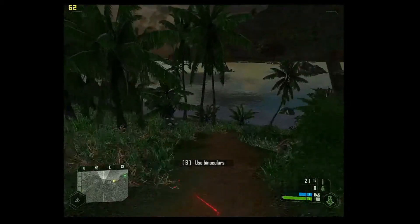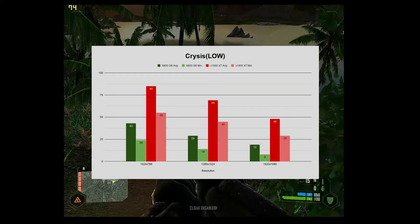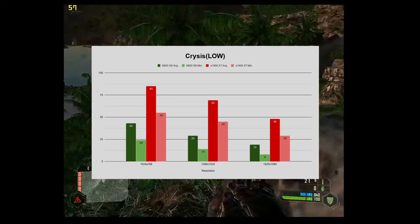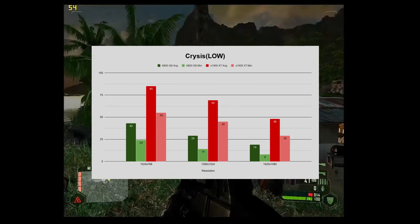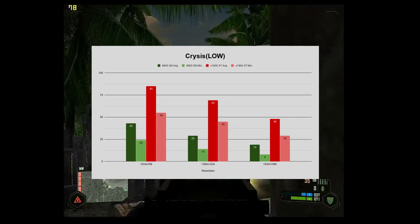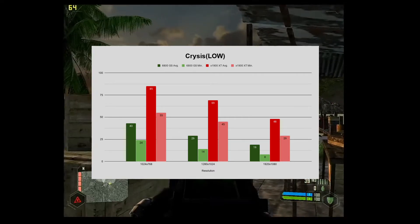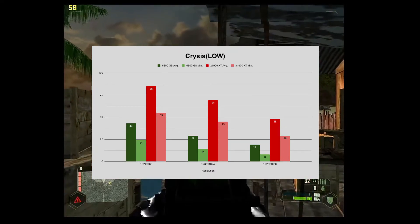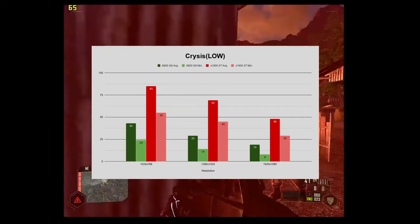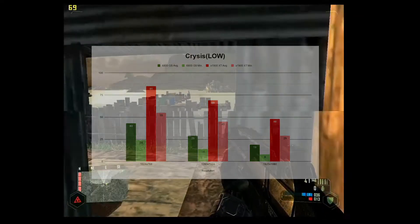Finally, we have the infamous Crysis. The X1900 XT sees another huge jump in frame rates compared to the 6800 GS — it went from feeling like I was fighting internet lag in a single player game to a playable experience. Even though 1024x768 has what I'd call very solid results, it looks like garbage at such a low resolution with bottom-of-the-barrel settings. If this was all you had back in 2007, 1280x1024 wouldn't have been too bad if you were okay with those frame rates, but we're going to have to wait until I get to some better cards before we see solid frame rates at decent resolutions in this game.